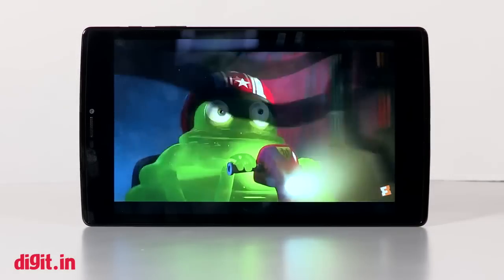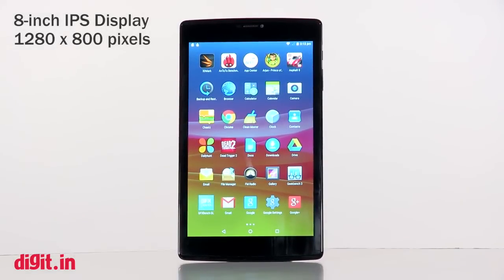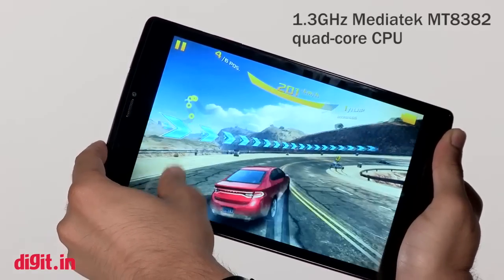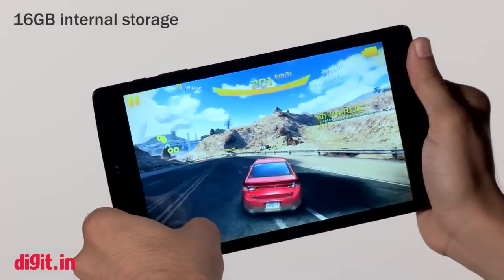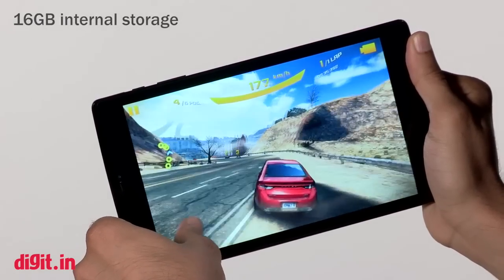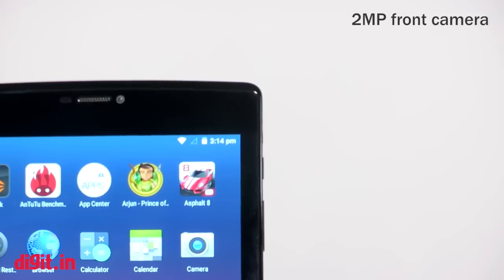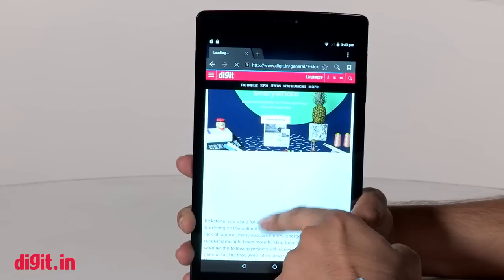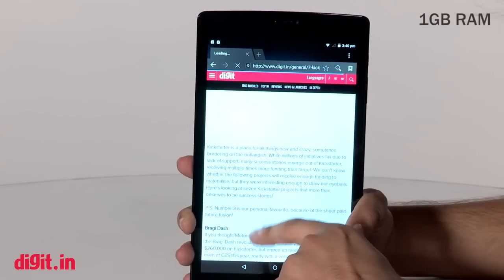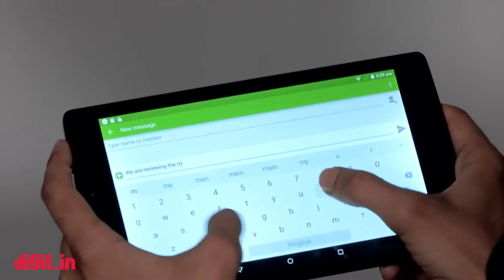The Micromax Canvas Tab P680 has an 8-inch IPS display at 1280x800 resolution, a 1.3GHz MediaTek processor with 1GB of RAM, 16GB built-in storage expandable up to 32GB via microSD, a 5MP rear camera, a 2MP front camera, and a 4000mAh battery. It's the 1GB of RAM that limits both multitasking and gaming performance.